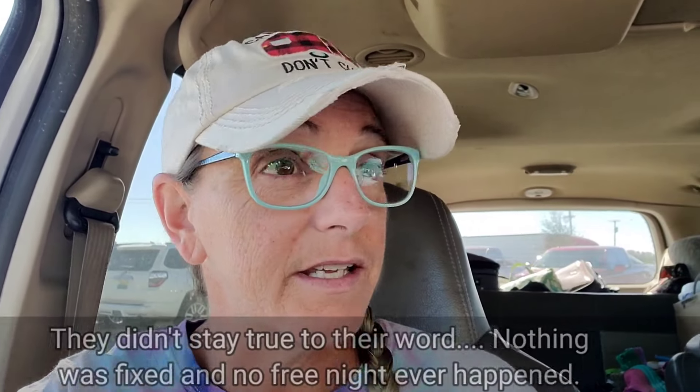We'll see if they remedy it. We would never have stayed here again. I did go in and talk to the manager when I checked out, and she said supposedly they're going to give us enough points to stay here for free — because I would never pay to stay at this one again.